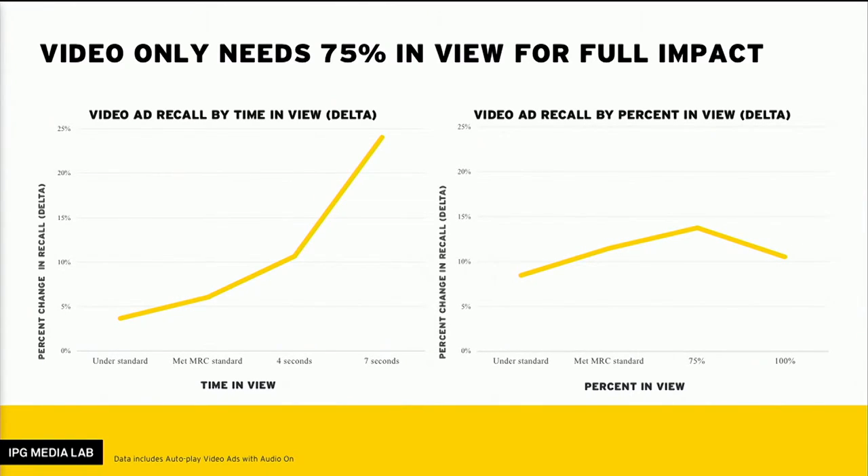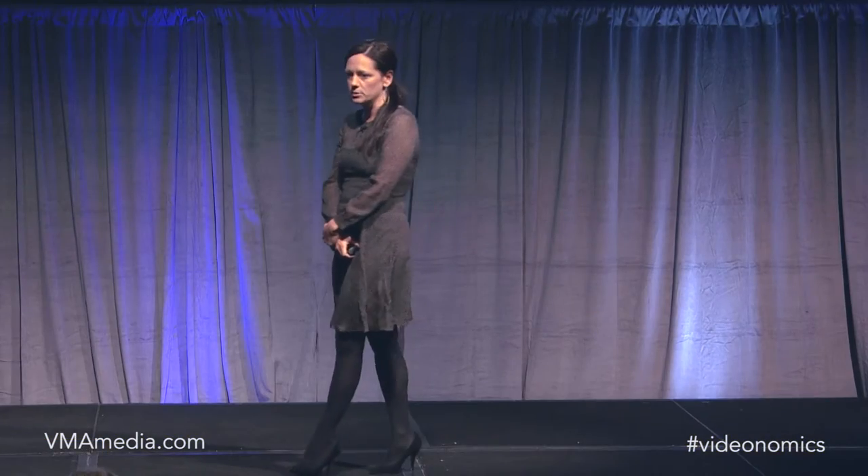Another very important insight on this slide is that one of the two dimensions related to MRC standards is much more important than the other. You can obviously see which one — that's the line going straight up, which is time in view. It's much more important that your ad is in view for a longer period of time than the actual number of pixels that are on the page.